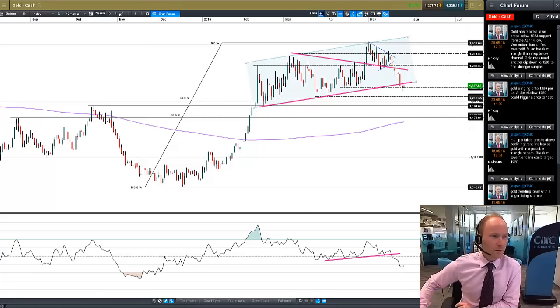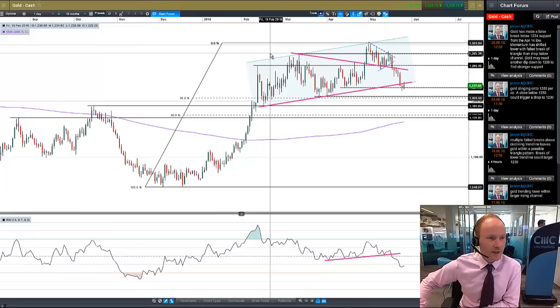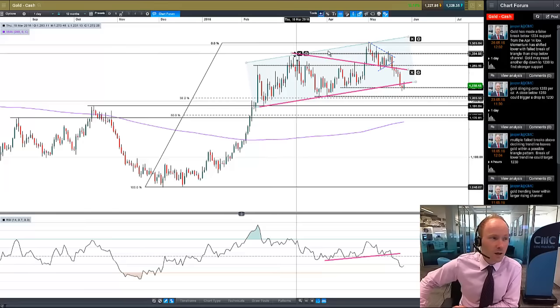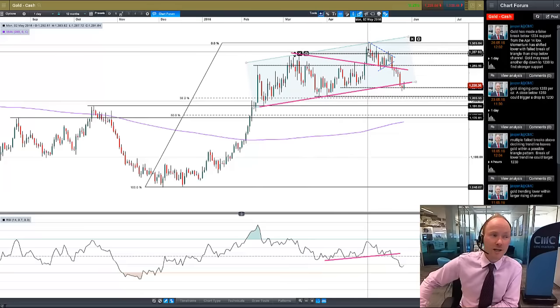Looking back a little bit, we obviously had that big run higher. We put in this peak here, which is why I've left this line in, around the 1,285 mark. We tried to push above it, but we had two long-tailed candles — two shooting star patterns really — up above that previous peak. We failed to make any headway.